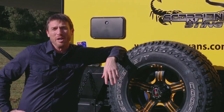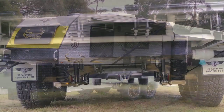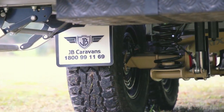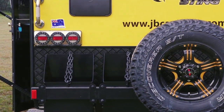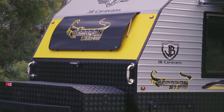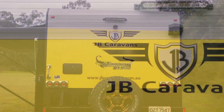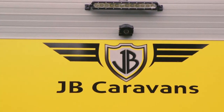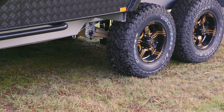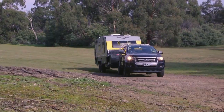That's sure to give you peace of mind no matter where your adventure takes you. On the outside, the Scorpion Sting boasts an impressive list of features including a Supergal chassis, recovery hooks, a 450 watt solar panel, a huge toolbox, two 9 kilo gas bottles, a 60 litre water tank, external speaker control, off road tyres, and heaps more goodies to help you get to where you want to go.